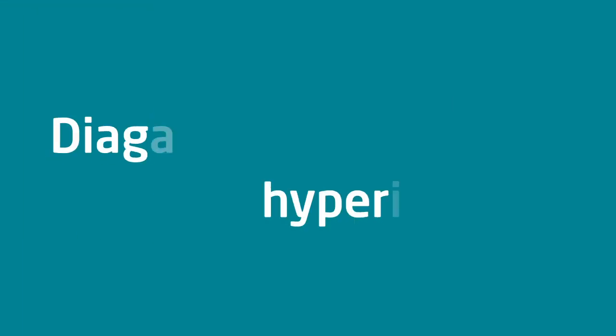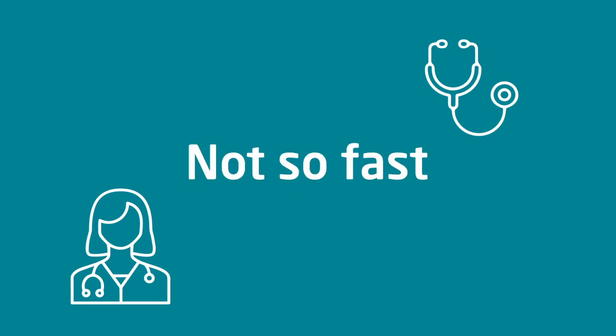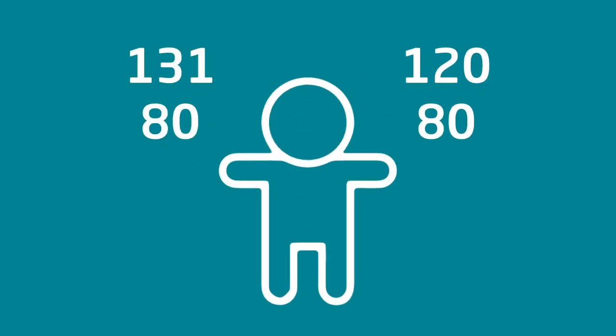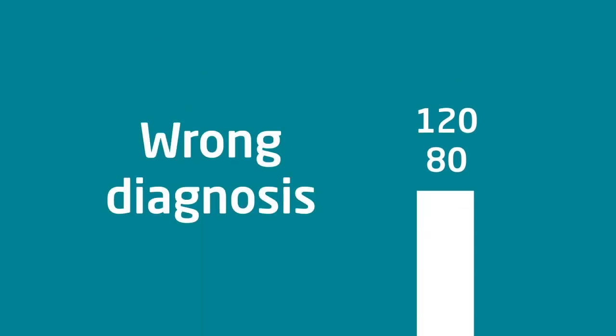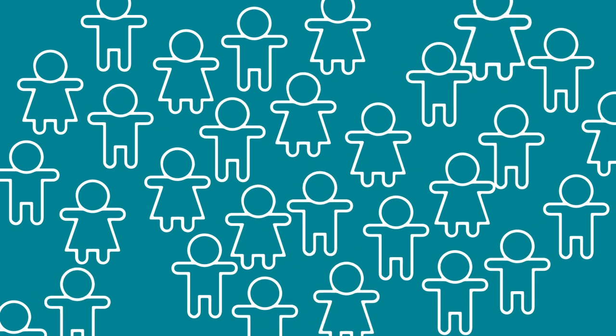Of course, to diagnose a child with hypertension, we first have to measure their blood pressure. Sounds easy, right? Well, not so fast. The blood pressure value obtained sometimes differs depending on which arm it is measured in, and the difference between arms is known as the inter-arm difference. If there's a big enough difference between the two arms, a child might receive the wrong diagnosis if measurements are only done on one arm. However, currently we don't know how often inter-arm differences occur in children, or how important it is to measure blood pressure in both arms.